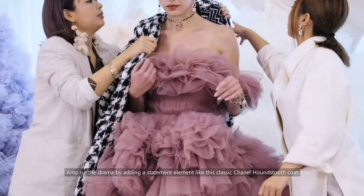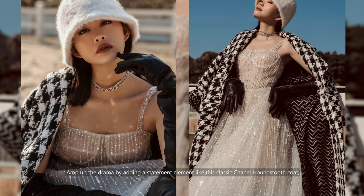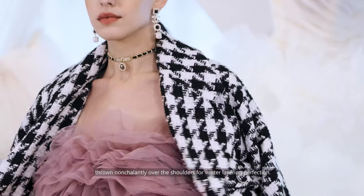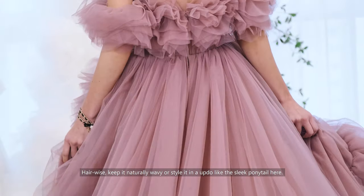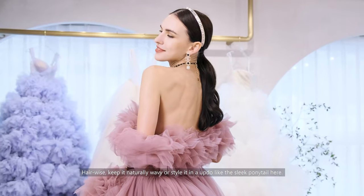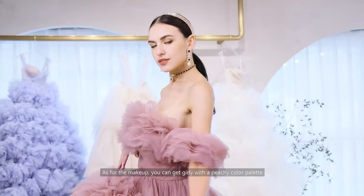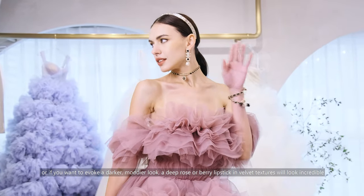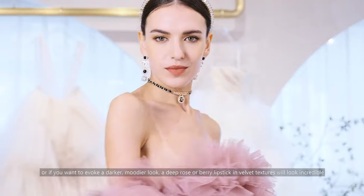You can amp up the drama by adding a statement element, like this classic Chanel houndstooth coat thrown nonchalantly over the shoulders for winter layering perfection. Hair-wise, keep it naturally wavy, or style it in an updo like the sleek ponytail here. As for the makeup, you can get girly with a peachy color palette, or if you want to evoke a darker, moodier look, a deep rose or berry lipstick in velvet textures will look incredible.